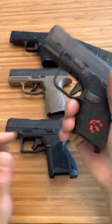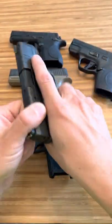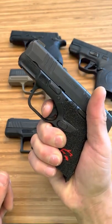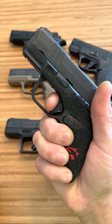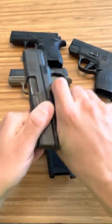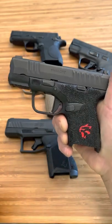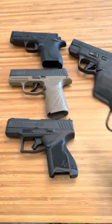Now the Hellcat. People always say this trigger's too heavy, too long. Let's check it out. Obviously it is longer than the rest. About the same length of reset, pretty similar to the rest. A little heavier than them. But a great defensive trigger.